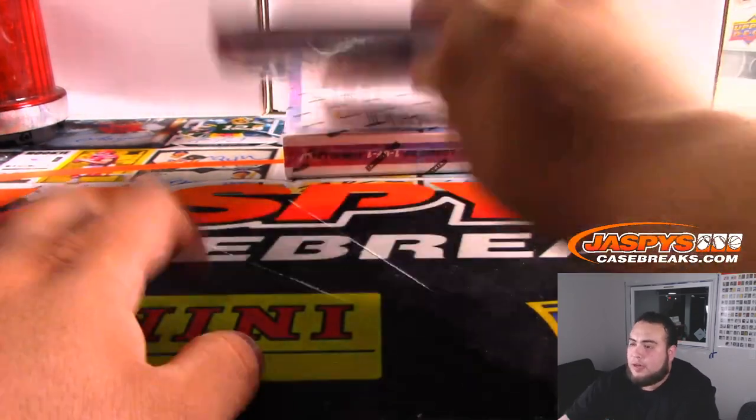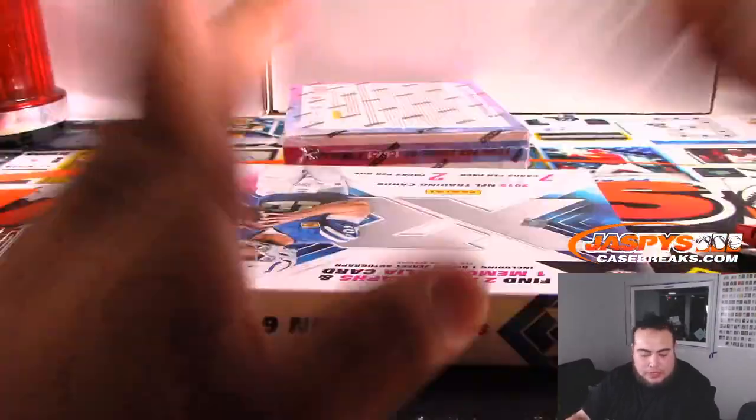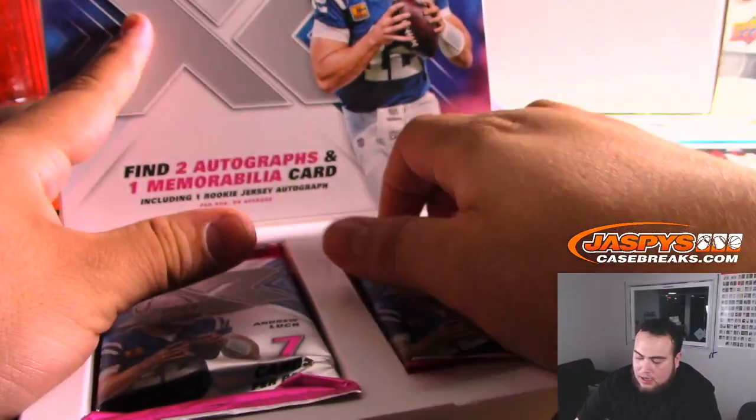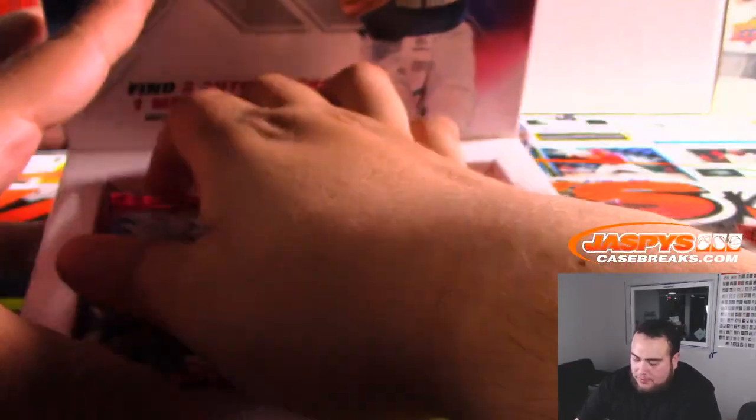Alright guys, two more boxes. The next two-thirds are in the store — number four and number six. Number four I believe is already at 20 spots, so we're pretty much one-third of the way there.